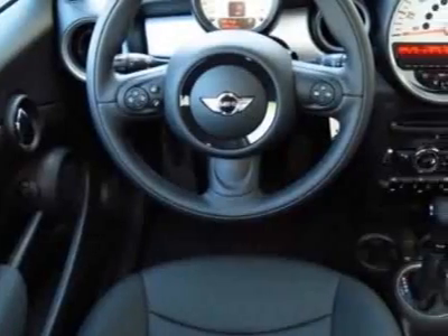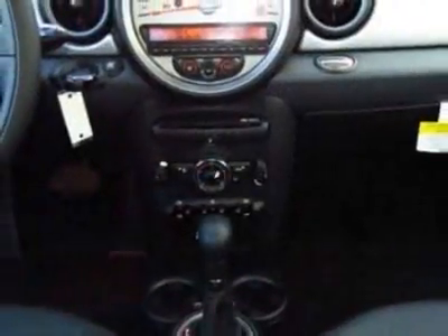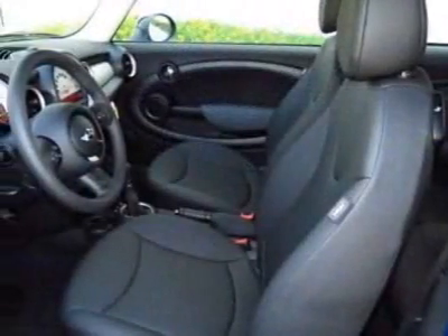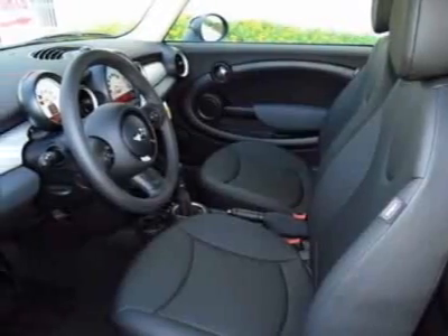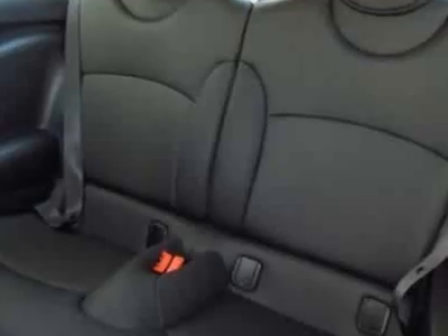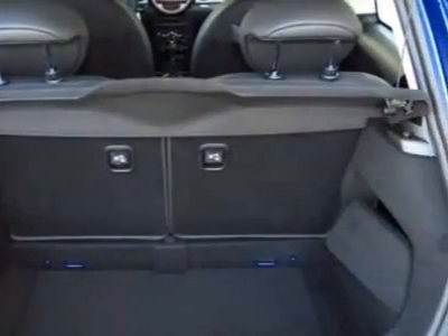This vehicle gets an estimated 29 miles per gallon in the city and an estimated 37 on the highway. This Cooper Hardtop boasts a 1.6-liter inline-four engine and has a 6-speed Steptronic transmission. Additional options for this vehicle include the 6-speed Automatic Transmission.